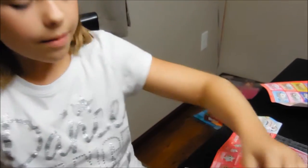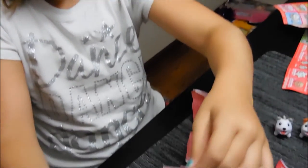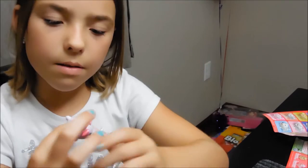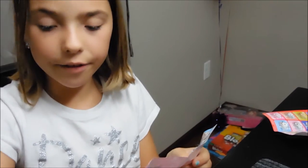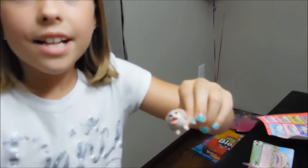I got the husky. And I got the bulldog. I got this dog, and I got the pink dog, and I got the lavender Labrador. And I got the French bulldog. Those are all the puppies I got for today. And I already have the Cocker Spaniel and the Pomeranian.